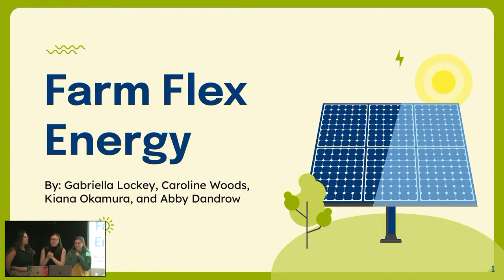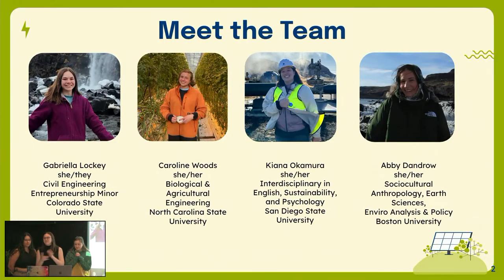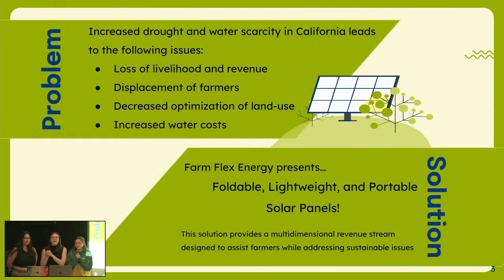Hello everybody. We are FarmFlex Energy. To start off, we're going to meet the team. I'm Gabrielle Lockie. I'm Caroline Woods. I'm Kiana Okamura. I'm Abby Dandra. For our problem, there is an increased drought and water scarcity in California that leads to a loss of livelihood and revenue displacement of farmers, decreased optimization of land use, and increased water costs. FarmFlex Energy is presenting the solution of a foldable, lightweight, and portable solar panel, providing a multi-dimensional revenue stream designed to assist farmers while addressing sustainable issues.